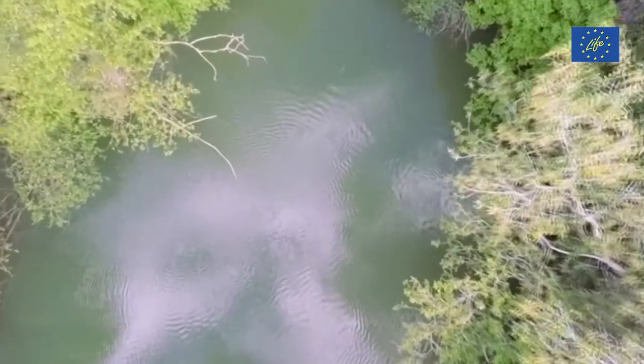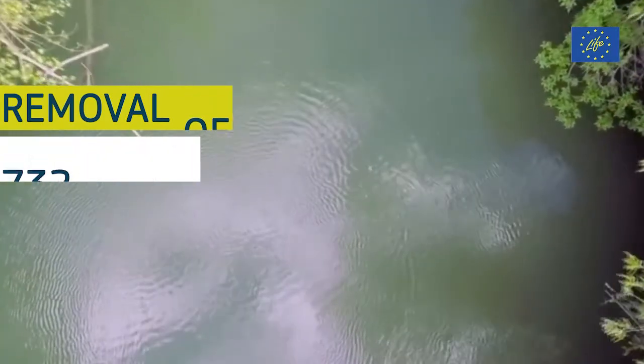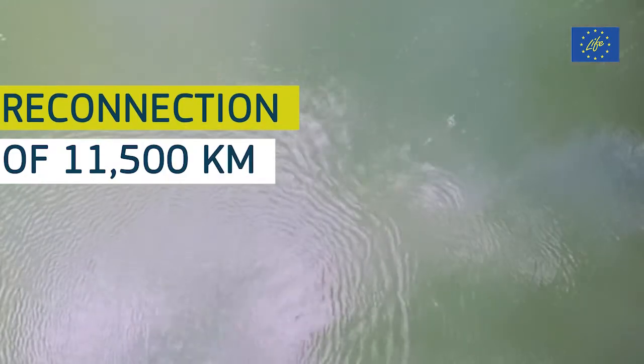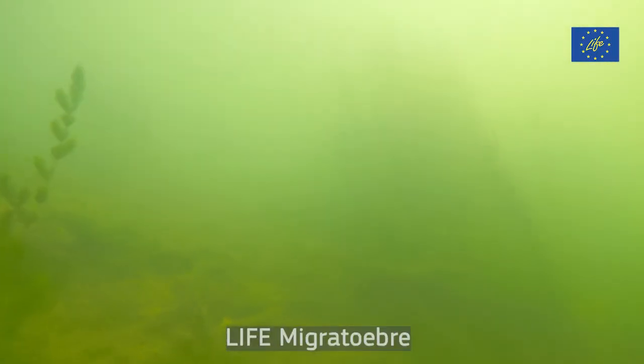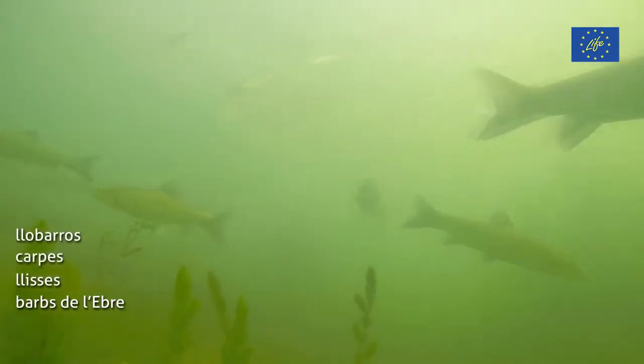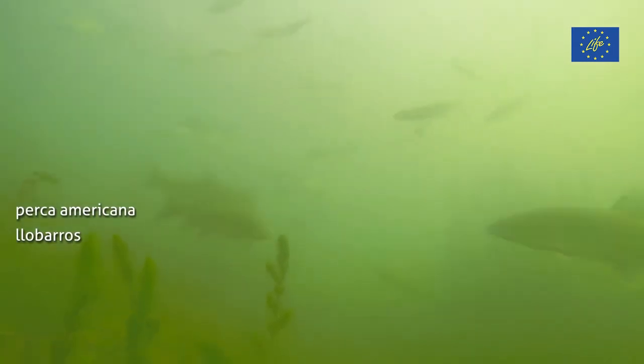Evidence suggests that removal of just 732 of these barriers along the larger rivers in Europe could allow reconnection of 11,500 kilometres of river, meeting almost 50% of the Biodiversity 2030 strategy target of 25,000 kilometres. Let's now take a look at some of the Life Projects who are removing barriers to fish passage and contributing to that target.